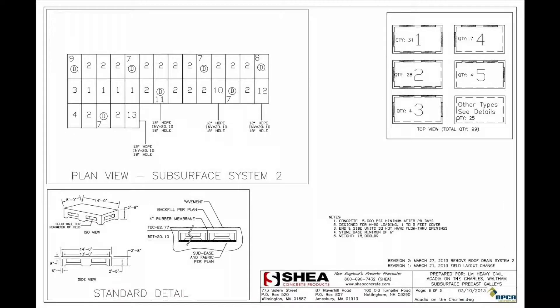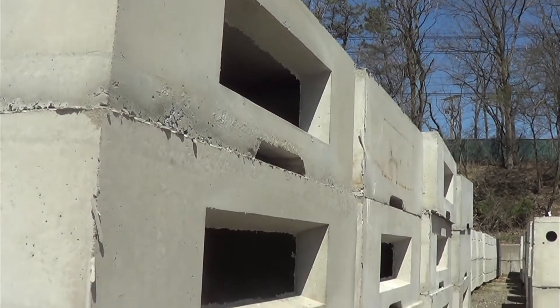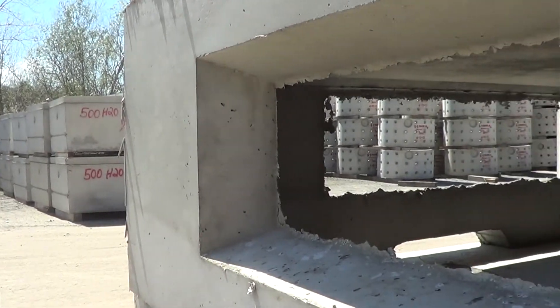Typically the plans come through as a PDF, and then we put together our shop drawings in an AutoCAD format. A lot of times the engineers will create the ideal structure that they want, and then we modify our forms as best we can to fit their needs.